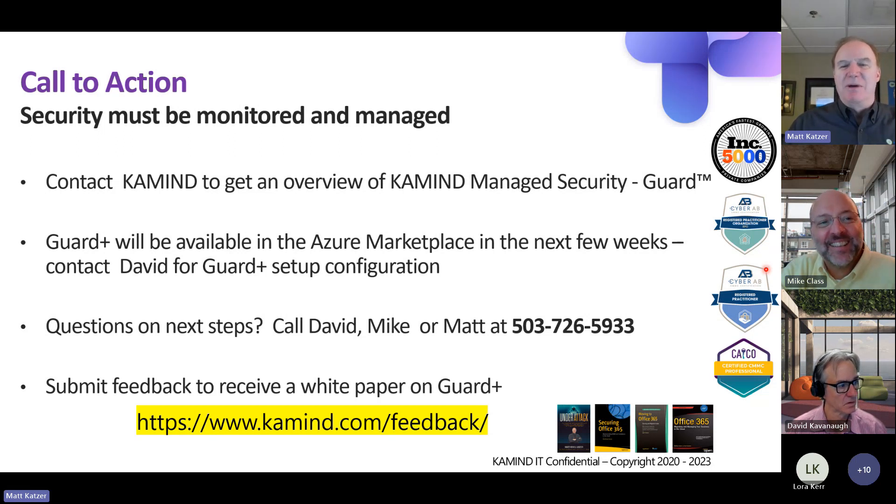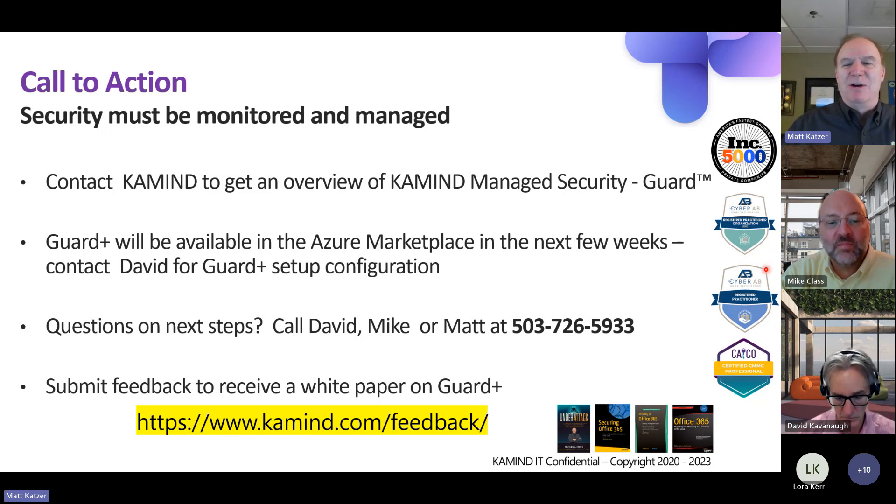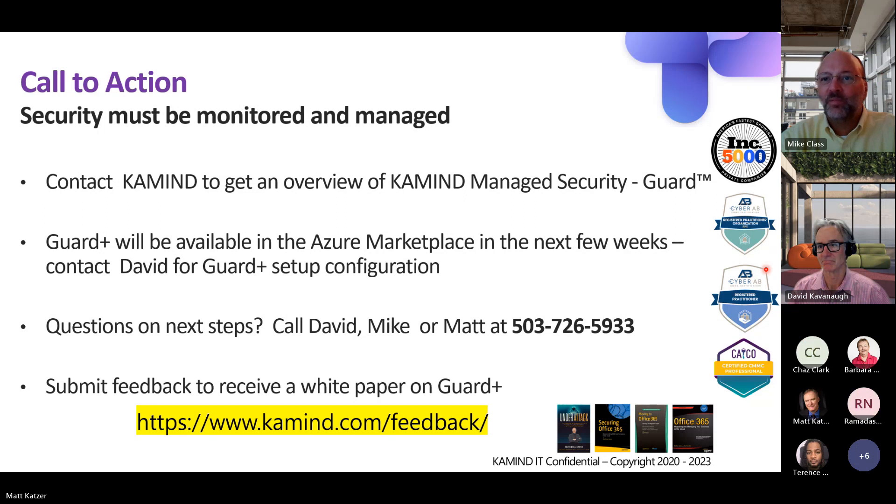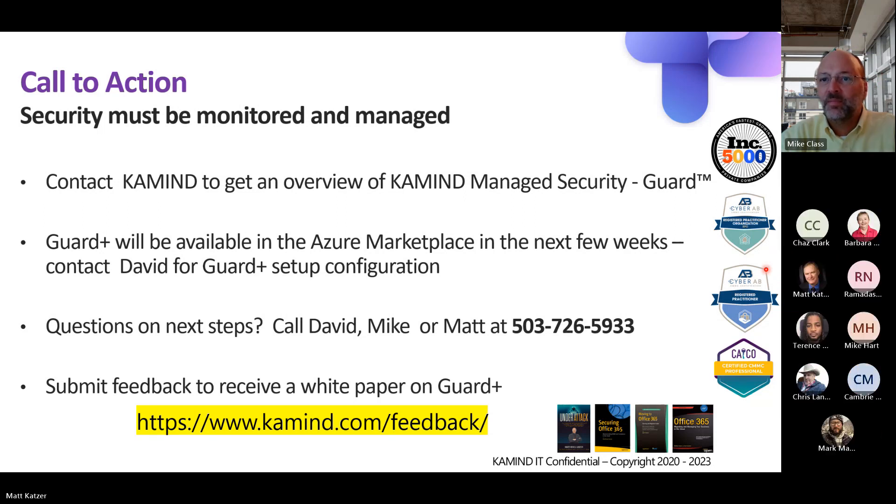Take advantage of the feedback request to get access to the white paper and Guard Plus. If you're not one of our security clients or looking for Guard Plus subscriptions, please contact us and we can get you set up. We do appreciate you joining us today. We thank you for your time and we look forward to seeing you on the next Camden webinar series. Thanks again and enjoy the beautiful day.